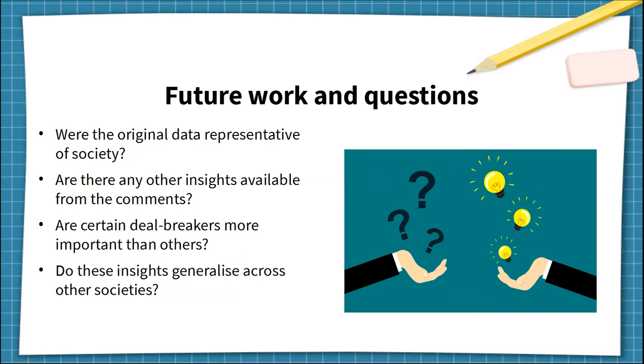Reflecting on the analysis, there were some limitations and questions suggesting opportunities for future work. Were the original data representative of society? There's a chance we missed unpublished attitudes. Are there any other insights available from the comments? Unfortunately we had limited capacity to keep the data and never expected to revisit this years later, so the original data would have to be scraped again. Are certain deal breakers more important than others? Some appeared more commonly, especially the 'looks like a logo' deal breaker. And do these insights generalize across other societies? Anecdotal experience from flag redesign efforts across the US and Britain suggests these themes are shared, but it would be good to confirm this empirically.